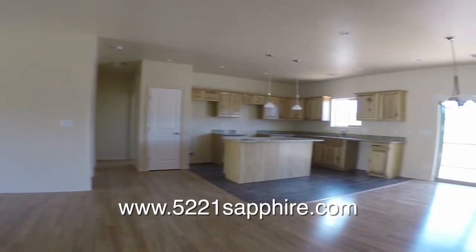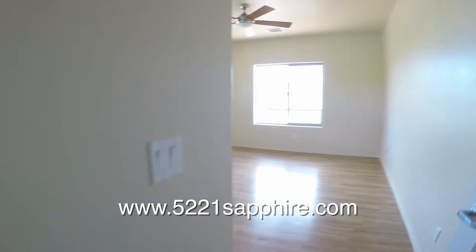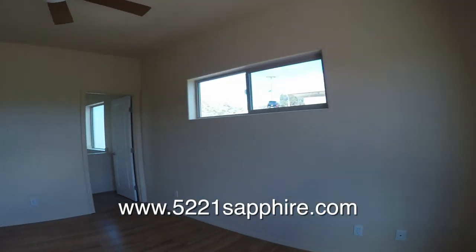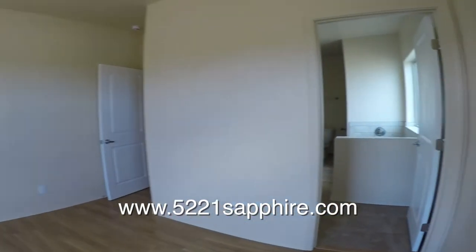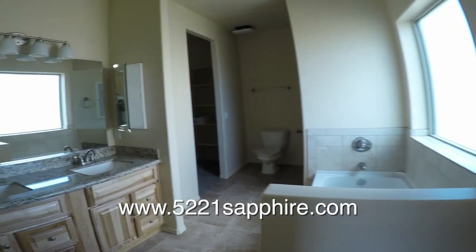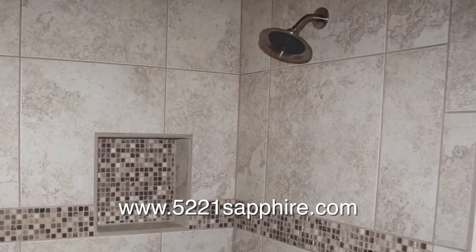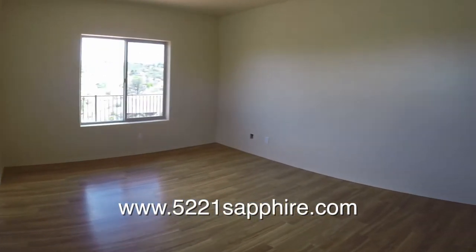Crossing back through the living room, we'll look at the master bedroom and bath. There are wood floors, a ceiling fan, and a view towards the mountains in the bedroom. But look at this bathroom — along with two sinks in the vanity, there's a tub and a walk-in closet. The tiled shower is beyond the tub. This is really a nice setup.